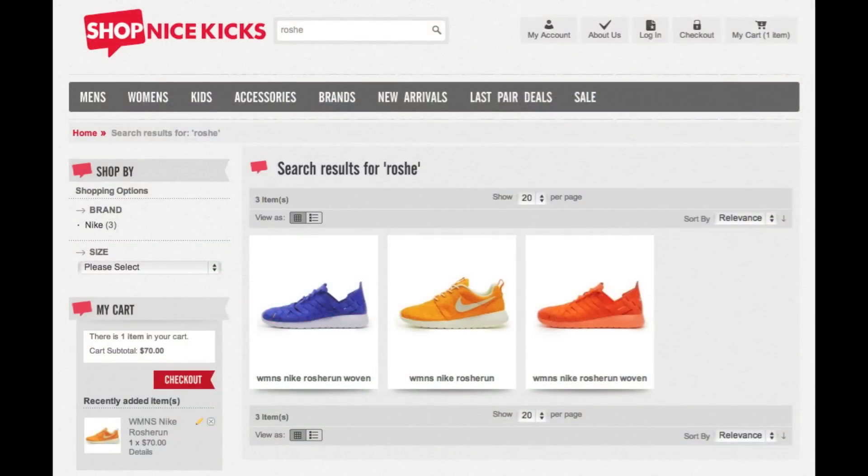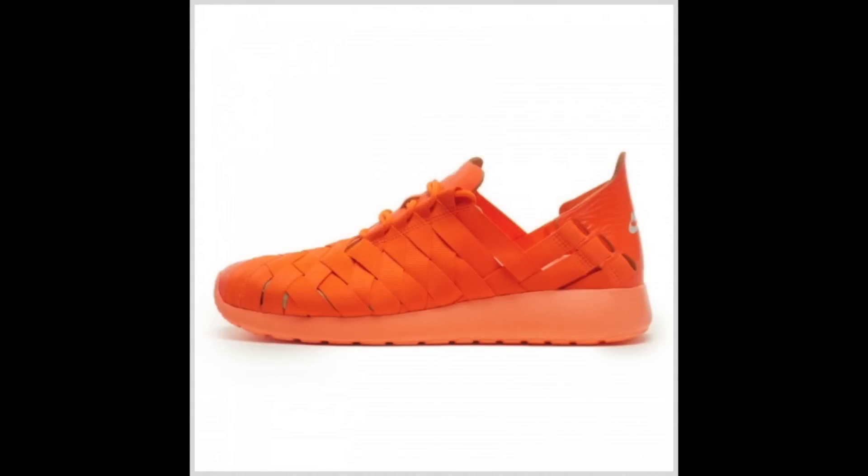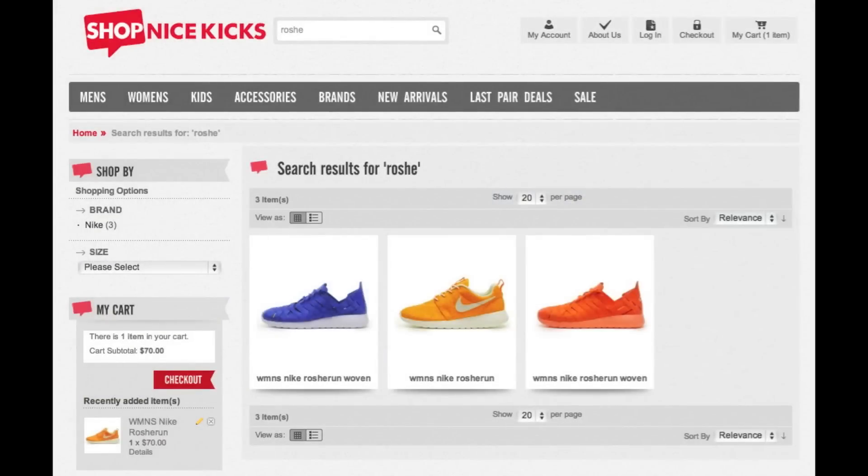Next up, the Women's Roshi Run saw a few releases when ShopNiceKicks.com released three Women's Roshis, including one Women's Speckled Roshi and two Women's Wovens. The Bright Citrus Speckled Roshi colorway features a Bright Citrus Upper with Total Crimson Speckling and Sail on the Swoosh, Laces, and Sole. The Total Crimson Women's Woven Roshi features a Total Crimson Woven Upper with Sail-colored Nike branding and a Bright Mango Sole. The Hyper Blue Women's Woven Roshi features a Hyper Blue Woven Upper with Black-colored Nike branding and a Pure Violet Sole. All of these are available on ShopNiceKicks.com — use code NKVID20 for 20% off your order.